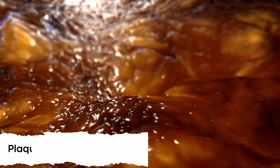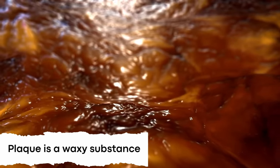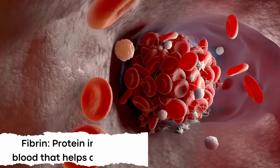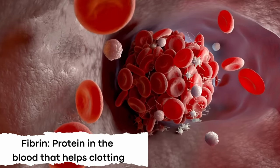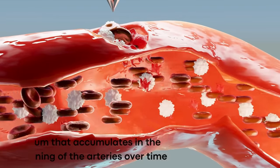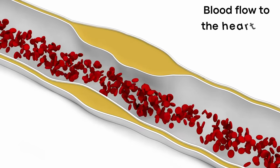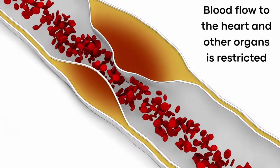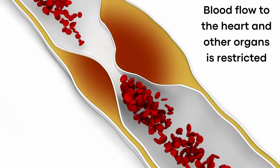Plaque is a waxy substance made out of cholesterol, fatty substances and other cellular waste products, fibrin — a protein in the blood which helps clotting — and calcium that accumulates in the inner lining of the arteries over time. This condition is commonly known as atherosclerosis, where blood flow to the heart and other organs is restricted due to plaque buildup inside the arteries.